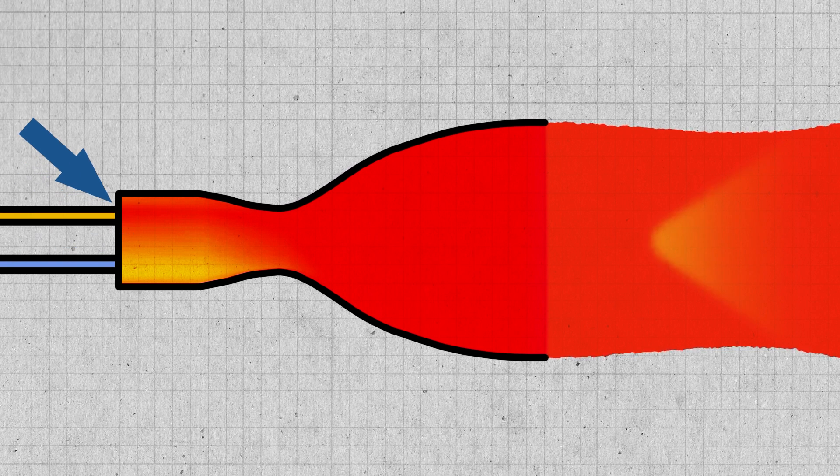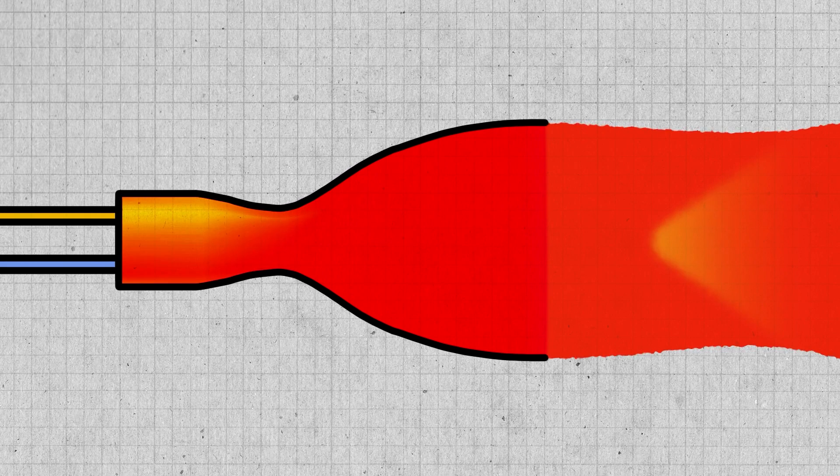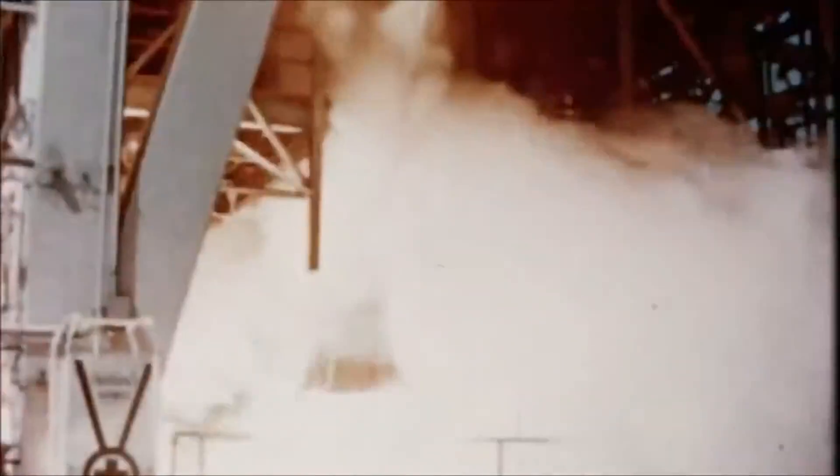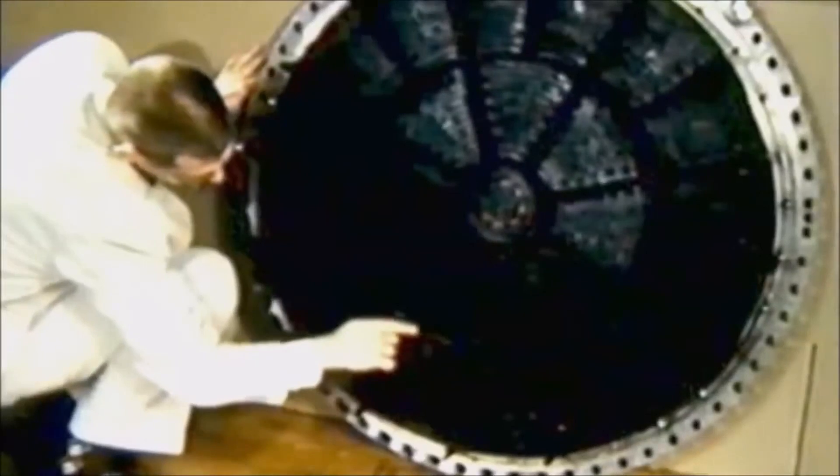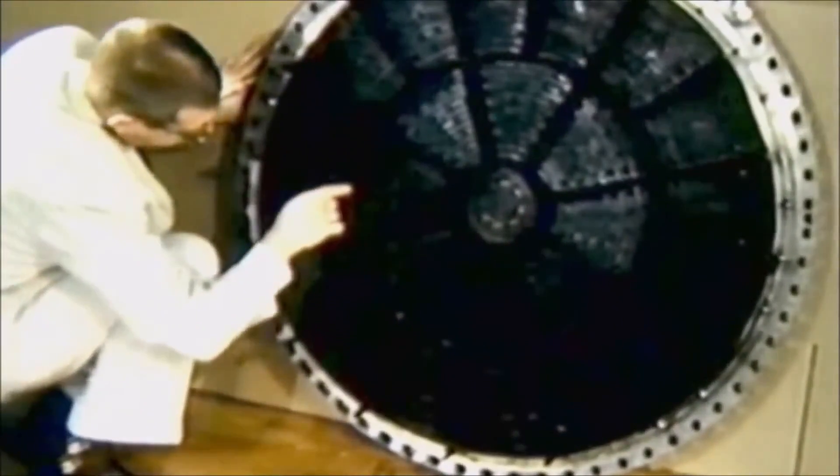That high-pressure pocket would then slow the flow coming out of that part of the injector, and consequently more flow would come out of the rest of the injector. Because that high-pressure pocket was getting less propellant, the pressure would go back down, but a new high-pressure pocket would appear on the opposite side. This pressure wave would bounce back and forth across the engine, growing in magnitude until something broke. In the past, smaller engines had overcome this by refining their pumps and plumbing, but the F1 was proving to be too big and too complex.